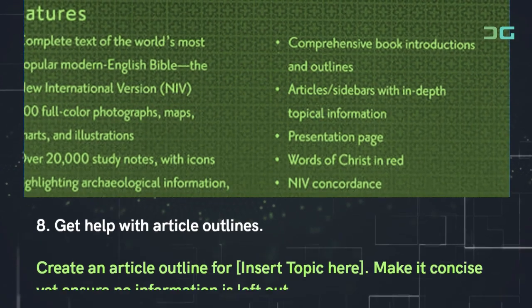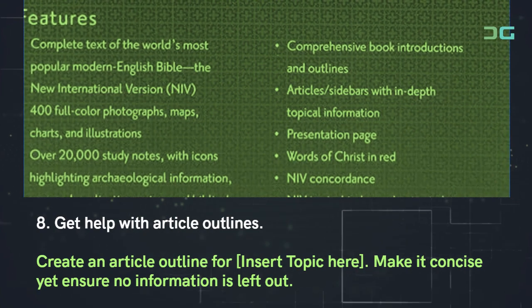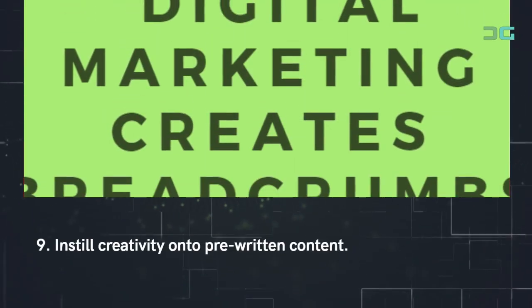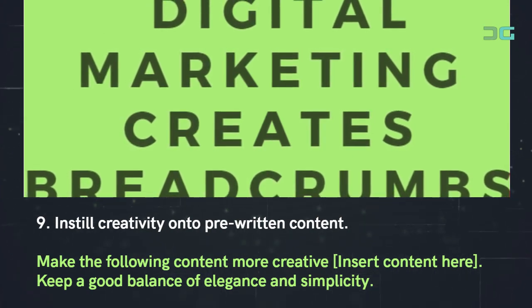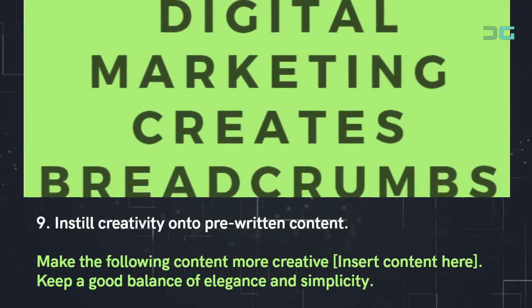Prompt 8: Get help with article outlines. Use: 'Create an article outline for [insert topic here]. Make it concise yet ensure no information is left out.' Prompt 9: Instill creativity onto pre-written content. Use: 'Make the following content more creative: [insert content here]. Keep a good balance of elegance and simplicity.'